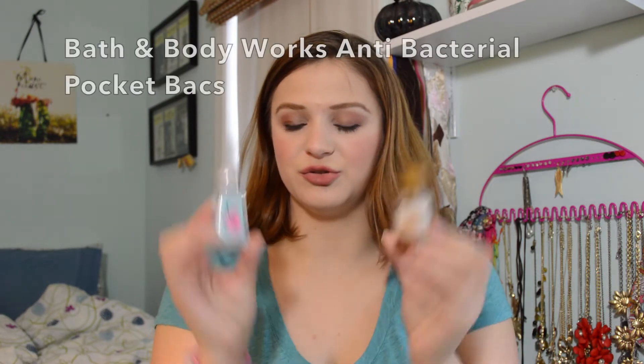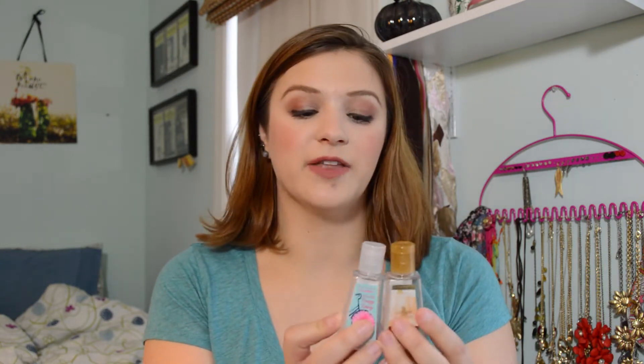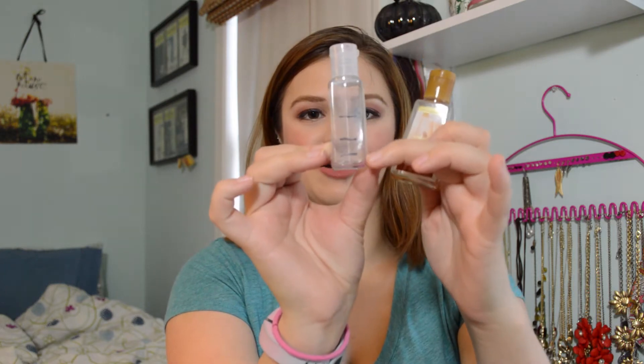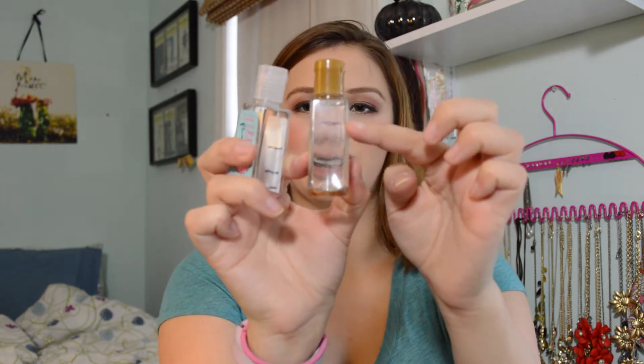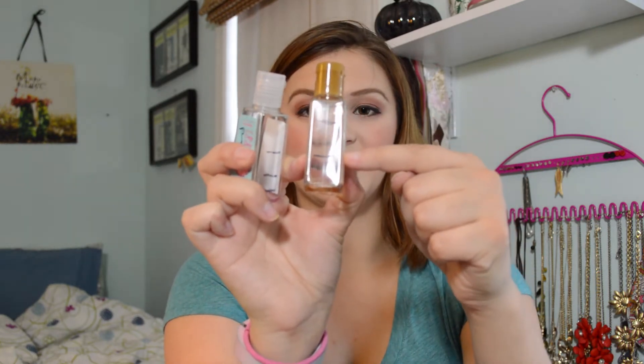We'll start with my two pocket hand sanitizers. I have four of these in the project and I want to use up all four of them. The first two that I finished were Pink Crazy Daisy — I started here and it took me about two to two-and-a-half updates to finish — and then Creamy Pumpkin, which I started after finishing that one and it basically took me one update to finish. I use these every morning before I put on makeup just so my hands are clean.